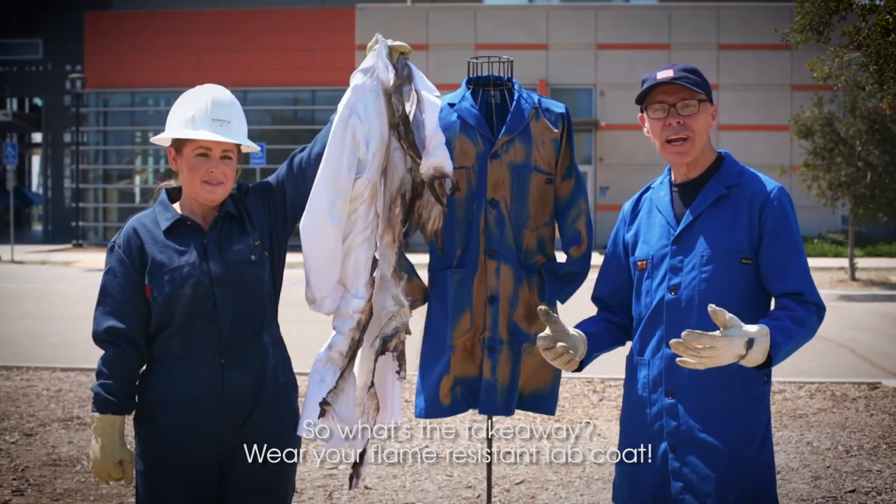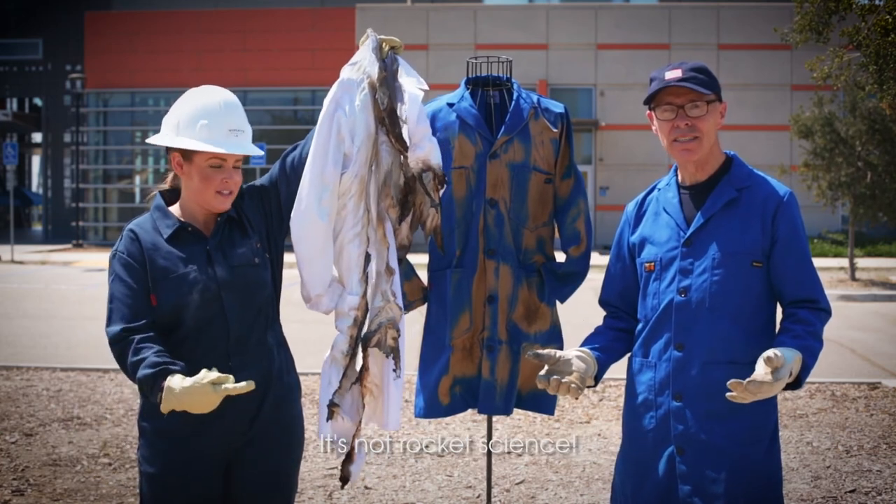So what's the takeaway? Wear your flame resistant lab coat. It's not rocket science!